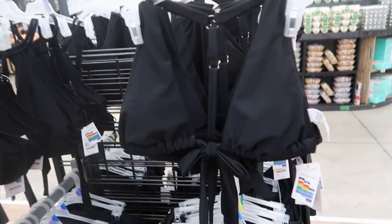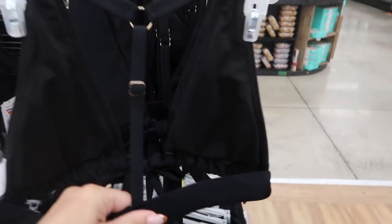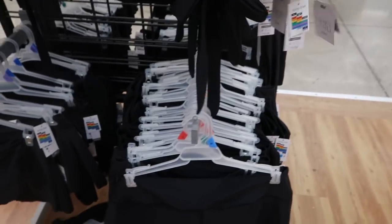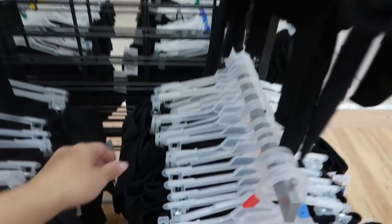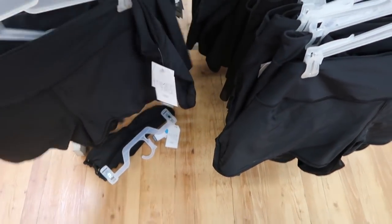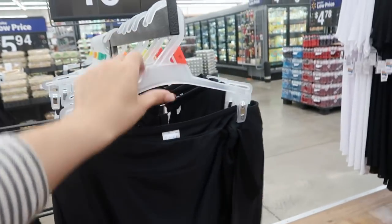If you need just a basic black bikini, this is definitely a summer essential. It has a really cute tie front and a nice adjustable back detail. The matching bottoms come in a smaller style with ruching on the sides, or you can get a swim skirt or swim shorts.